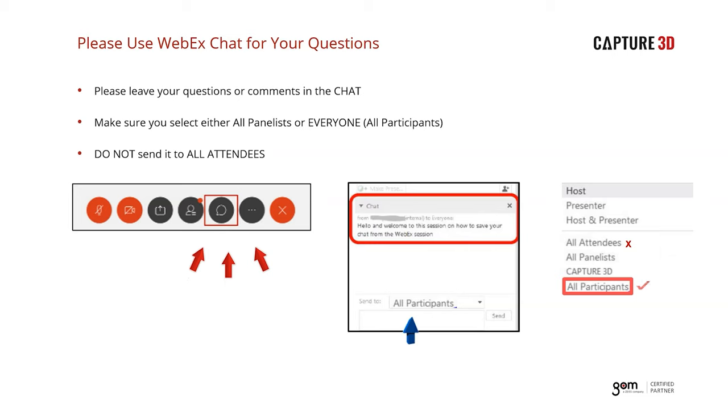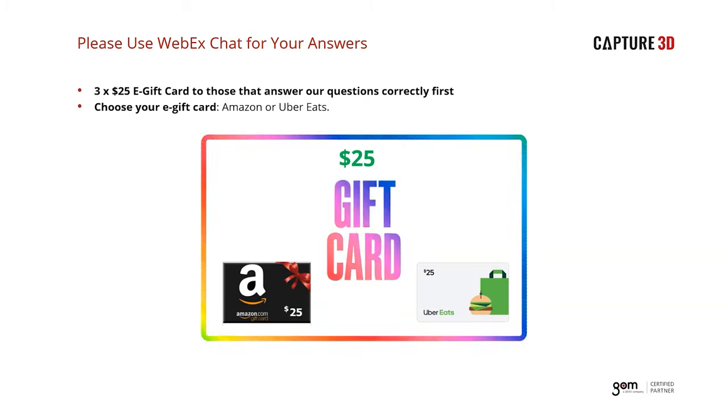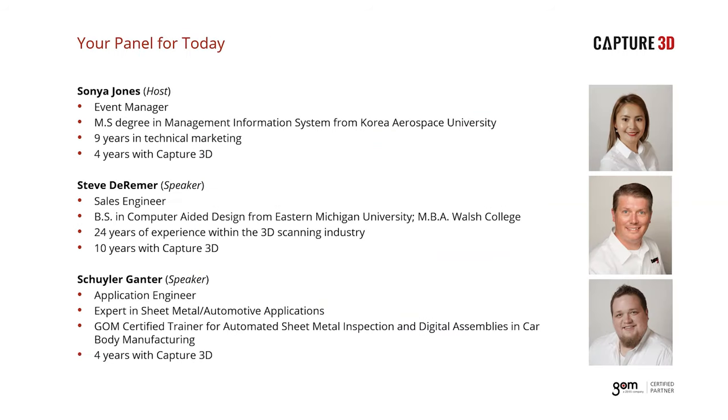We appreciate you all for tuning in today. To make things a bit more fun, we are going to ask three questions after the presentation based on our webinar content. The first one to get the answers right to each question will win a $25 e-gift card — you'll have an option to choose from an Amazon gift card or Uber Eats to get yourself a nice lunch. We'll email the gift card right after the webinar to our three winners.